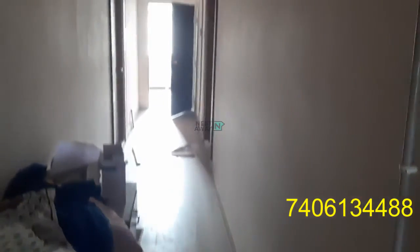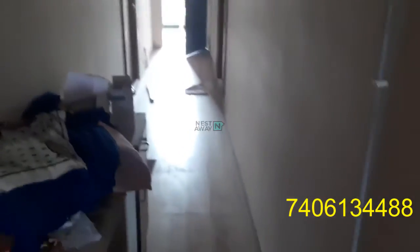Hi everyone, now we are going to see studio furnished rooms in Pocharam. This is the first floor outside the room. Now we are entering into the rooms.